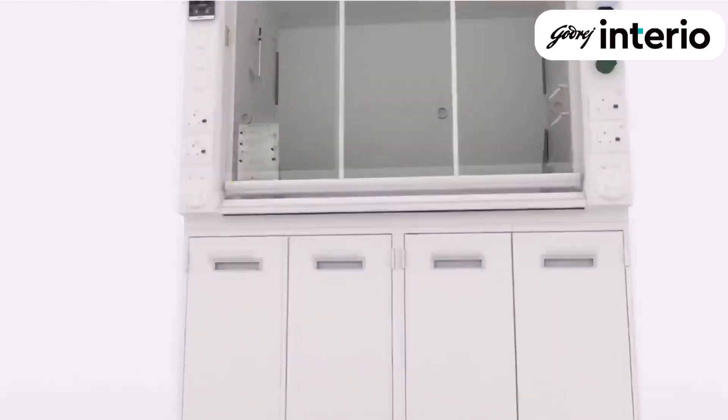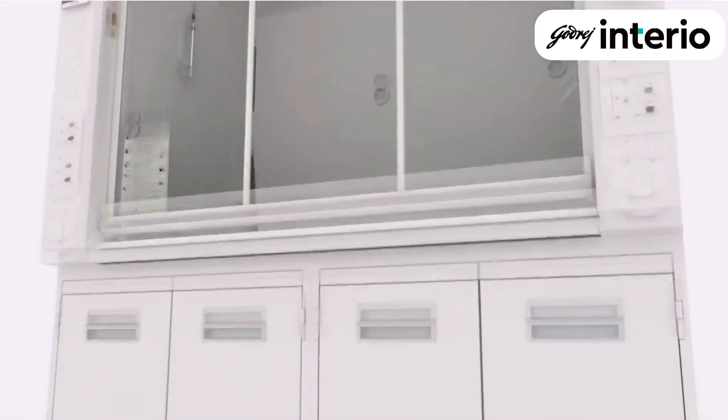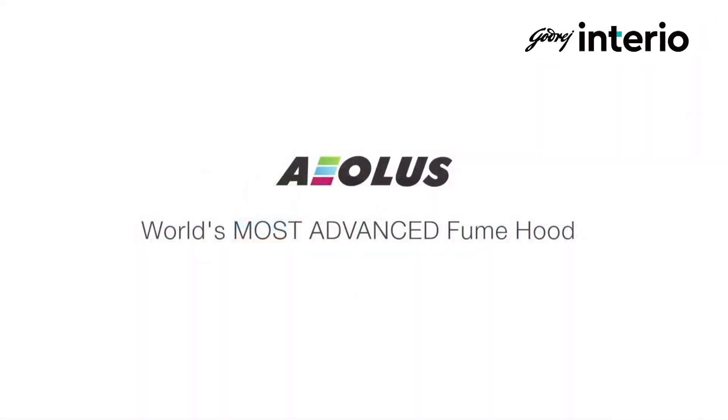Not only does Aeolus clear all the tests, but the results are enviable. All these facts go to make Aeolus the most advanced fume hood in the world.